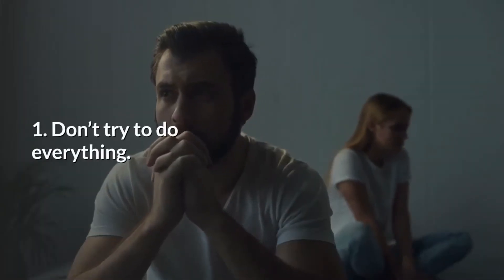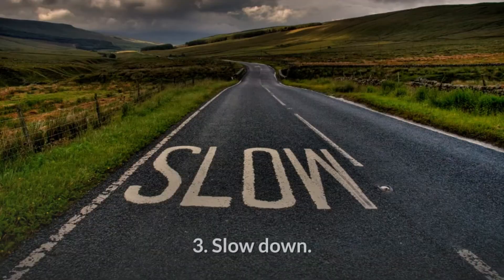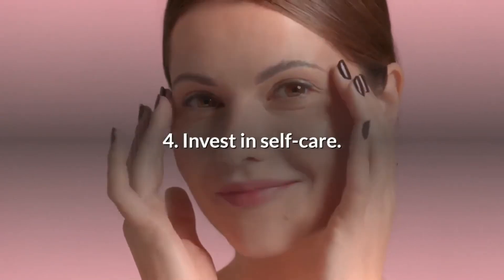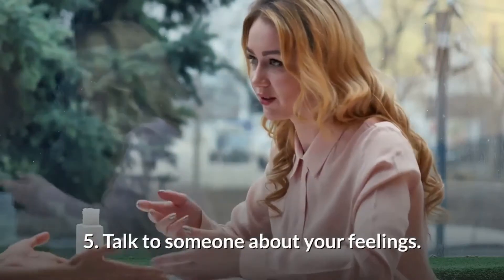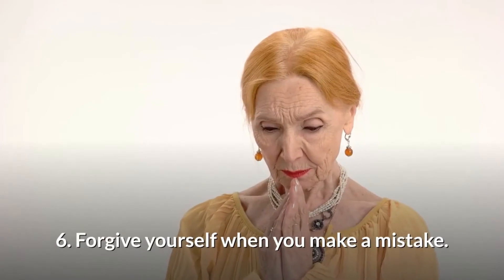1. Don't try to do everything. 2. Plan your day. 3. Slow down. 4. Invest in self-care. 5. Talk to someone about your feelings. 6. Forgive yourself when you make a mistake.